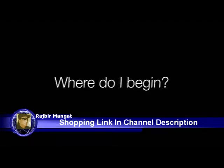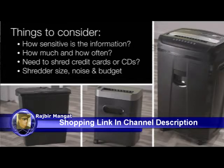How sensitive is the information you are shredding? How much paper will you be shredding and how often? Will you need to shred credit cards or CDs? Consider shredder size, noise, and of course your overall budget.